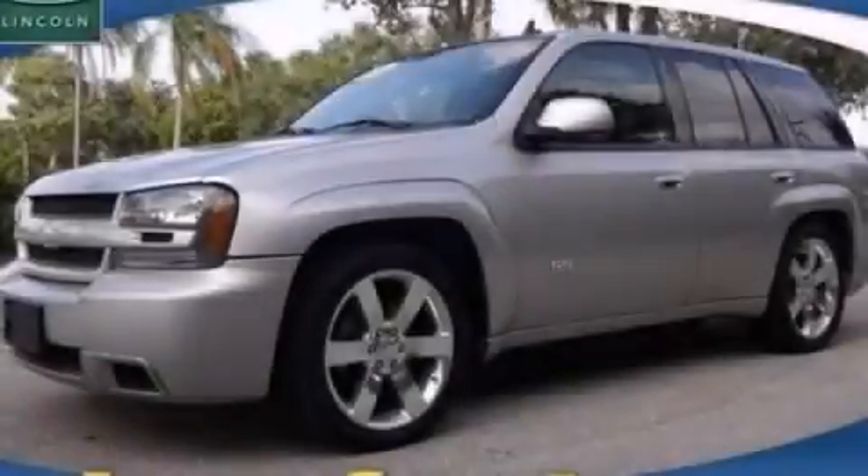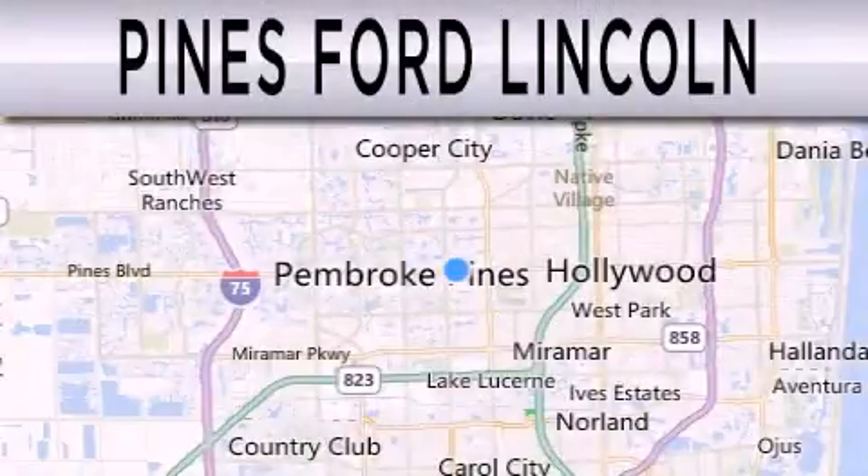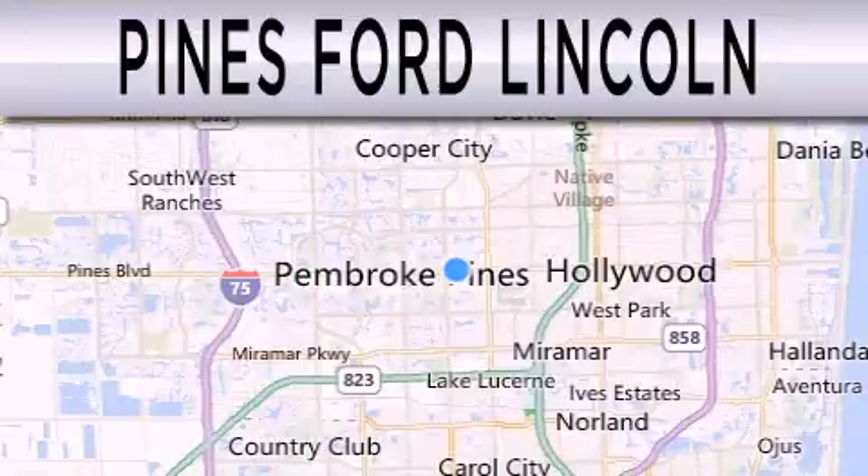Contact us today and schedule your opportunity to see this automobile in person. Pines Ford Lincoln is dedicated to doing everything possible to ensure the experience you have selecting your next vehicle is as pleasant as possible.